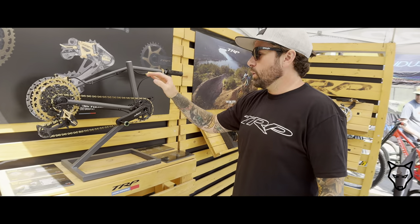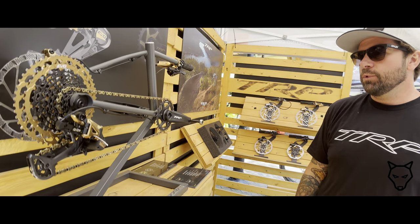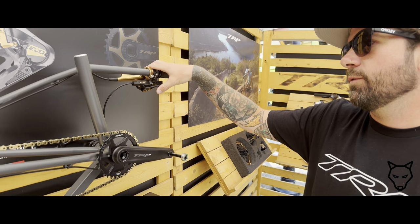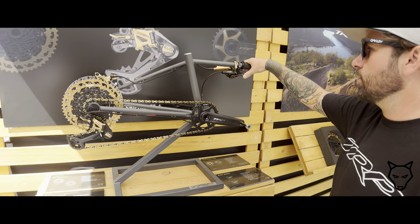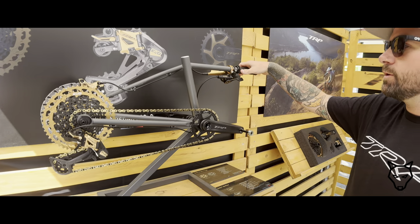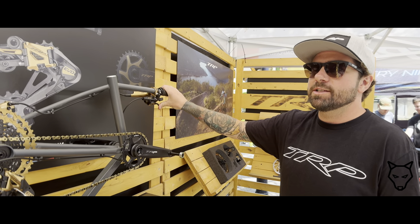TRP's EVO 12 drivetrain launched about a year and a half ago. A couple unique features — starting with the shifter: single-speed shift mode and multi-shift mode. If you're looking for stability, e-bike, anything like that, you can change it to single shift mode so it only goes one shift on the advance lever, one on the release lever. Or change it to multi-shift mode so you can go through five gears at once.